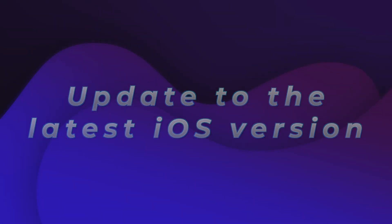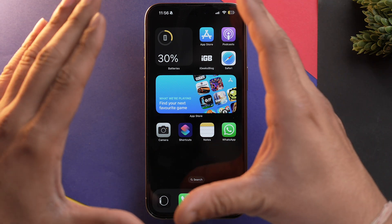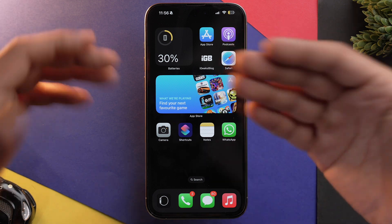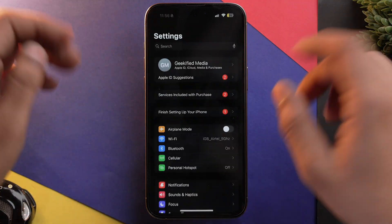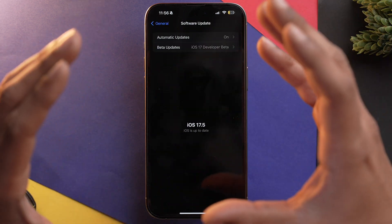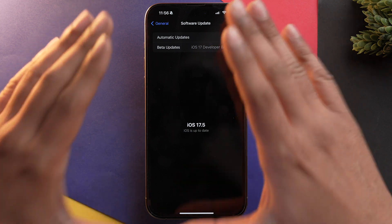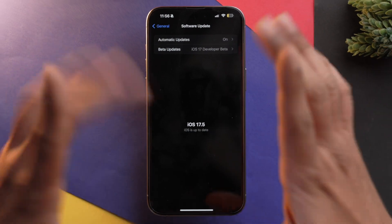If the problem still persists, check for an iOS update, because sometimes a bug or glitch could be the reason your iPhone is randomly shutting down. To check for iOS updates, go to Settings, scroll down, go into General, then Software Update, and look for available updates. If you have one, update your iPhone as soon as possible.